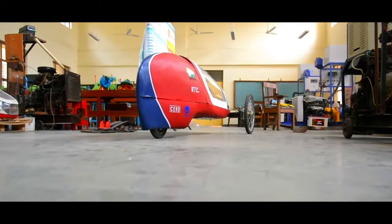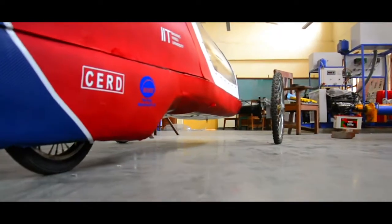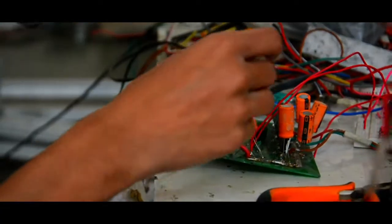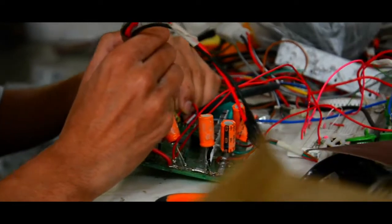We would like to thank our sponsors CARD, IIT BHU, and Nike Energy for supporting us. I am currently leading the electronics part of our team. Last year we faced a problem of MOSFET overheating, but this year we overcame that problem by using a Texas Instruments special gate driver IC.